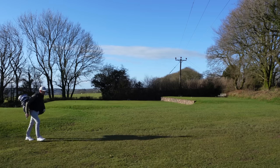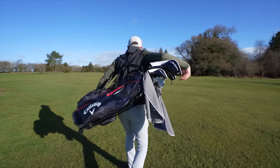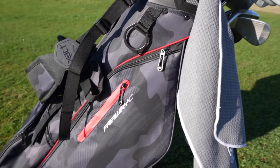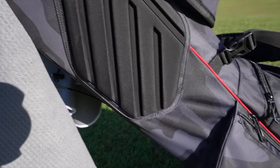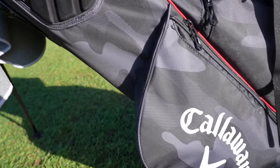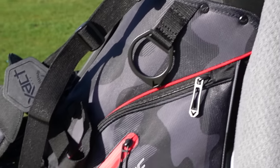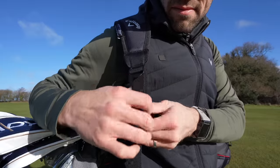First up, what is my golf bag? I have the Callaway Fairway C stand bag. It's compact, it's light, it weighs under two kilograms, so it's perfect for golfers who carry. Four-way divider top with full-length dividers, five pockets, alloy towel rig.